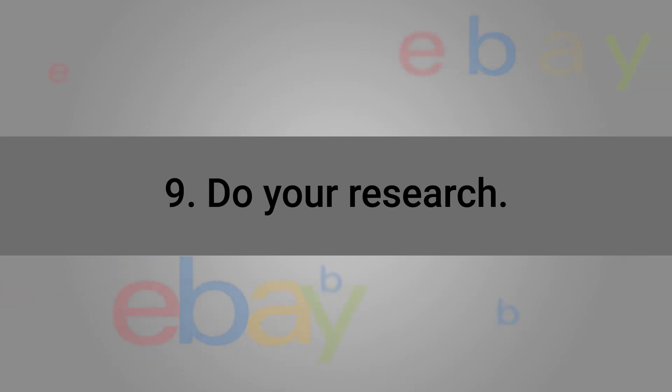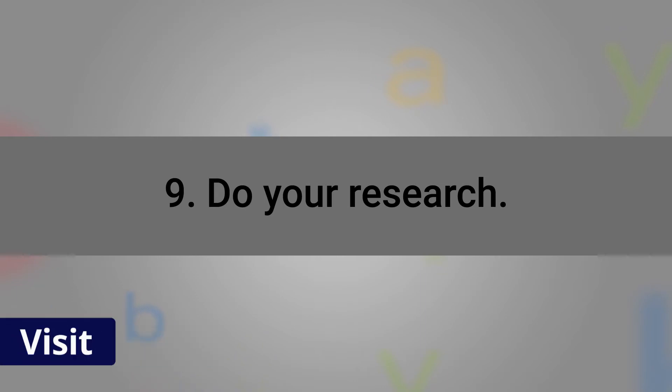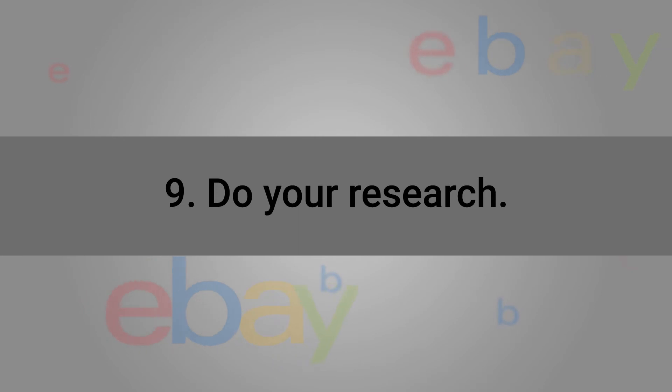Number nine is research your prices, products, and keywords. This is really important and a lot of people miss this, so research every single item you list. Marksight offers free tools and also more advanced paid tools, but you should be doing all kinds of research — check your prices, see how many similar items are selling, see what your titles should be, and see which keywords you should be using. These all have an impact. I have a lot of videos on my channel on keyword research and title research — check them out.